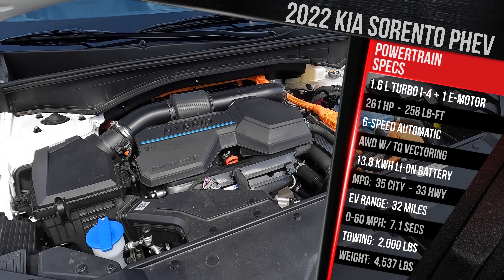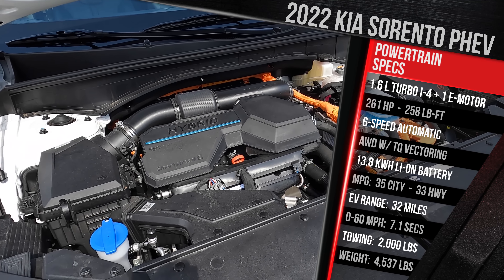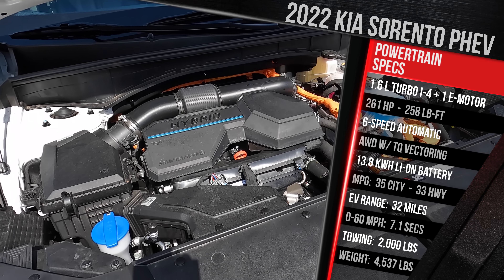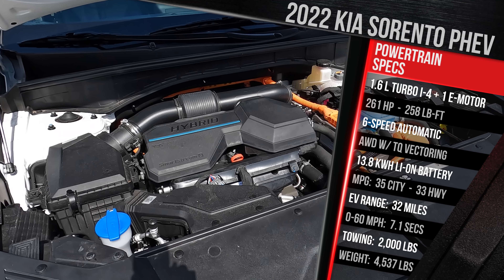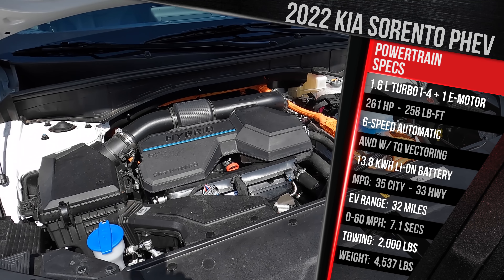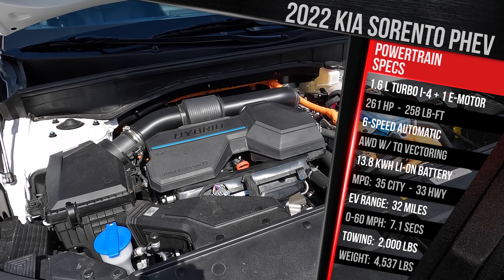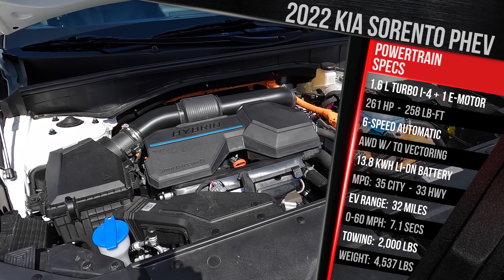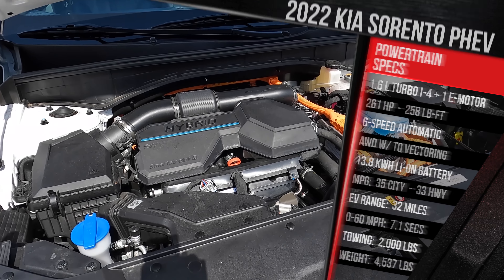Range is pretty decent at 32 miles of all-electric range. That is trailing something like the RAV4 Prime, which offers up to 42 miles of range. However, this is one of the few three-row electrified family haulers out there that actually gives you electric-only range — something that the Toyota Highlander hybrid simply doesn't offer just yet. In terms of fuel economy, this is a little bit less efficient versus the regular hybrid, but at 35 in the city and 33 on the highway, this is still decent gas mileage. Because of the larger battery pack, this weighs in at just over 4,500 pounds, around 300 pounds heavier versus the regular Sorento. You can still tow a maximum of 2,000 pounds.